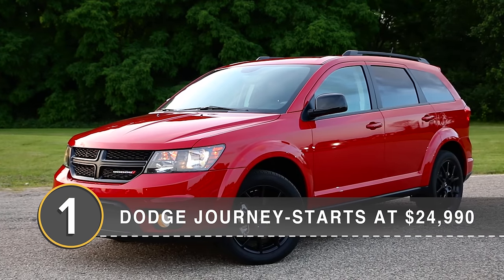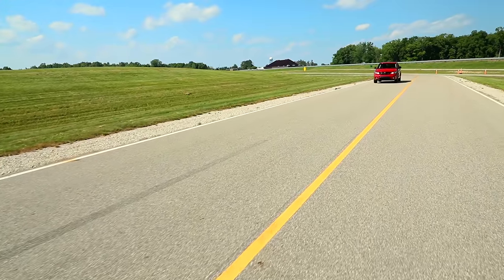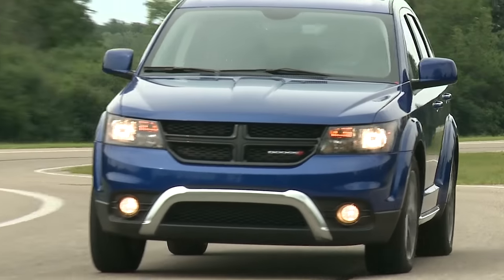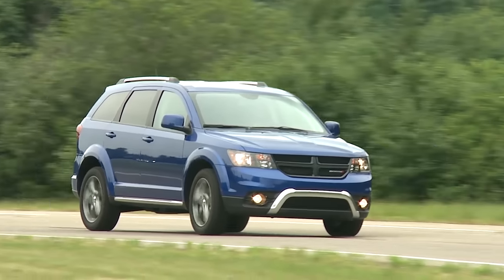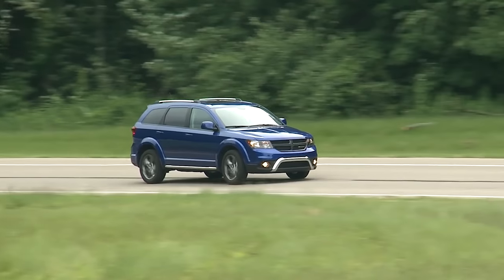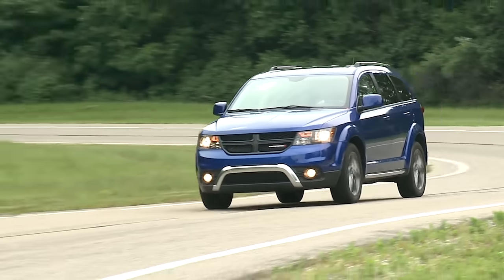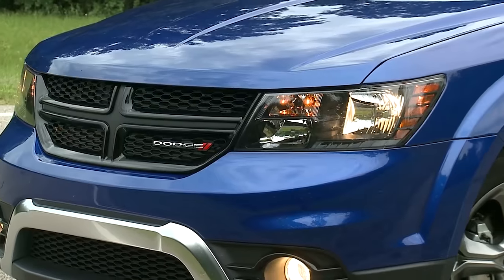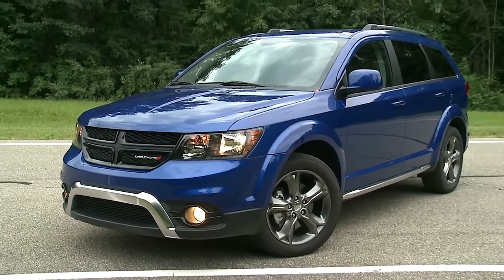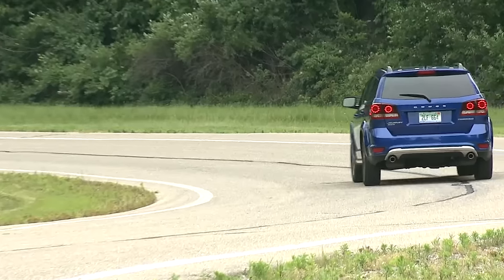Number 1, the Dodge Journey. The Journey is bar none the most affordable way to get three rows in a new crossover in 2020, unless you're in California or one of the smattering of other states where you'll need to look for a leftover 2019 model. Dodge simplified the Journey lineup for 2020, so there's only one drivetrain option: a 173 horsepower 2.4-liter four-cylinder, a 4-speed automatic, and front-wheel drive. The important bit is those seven seats, and while the Journey isn't massive, it isn't the smallest in this group either. There's enough space for a comfortable journey for passengers of almost any size and up to 67.6 cubic feet of cargo space.